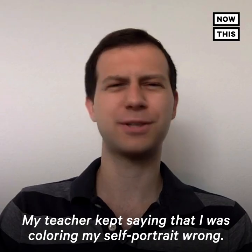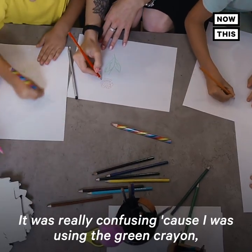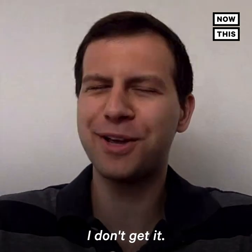My teacher kept saying that I was coloring my self-portrait wrong, which was really confusing because I was using the green crayon — which is skin color. She was saying, no, that's not skin color, it's tan. And I was saying, these are just different names for the same color. I don't get it.